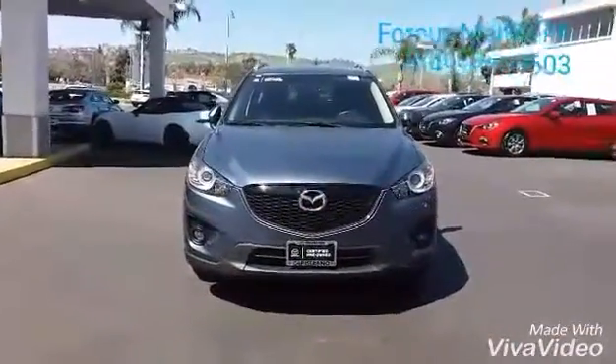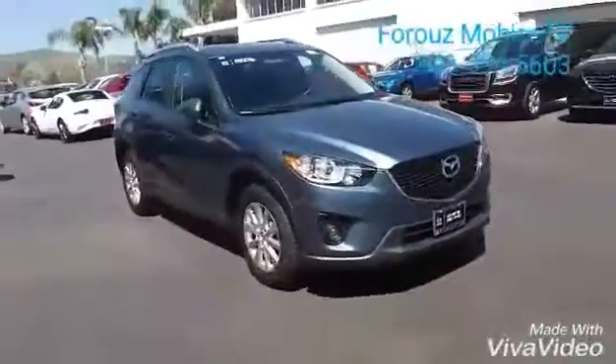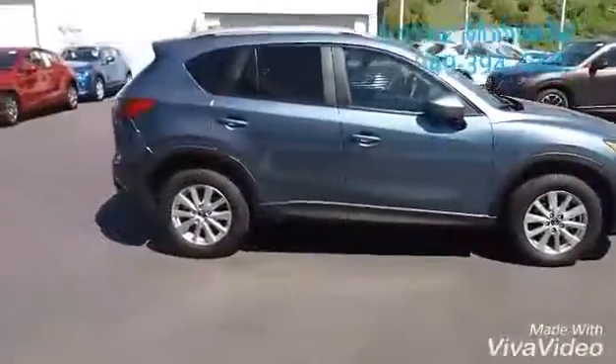As you can see, it's a beautiful Blu Reflex Mazda CX-5 2014. It's a certified pre-owned, very low mileage, clean vehicle. Let's take a look inside of it and see how it looks.